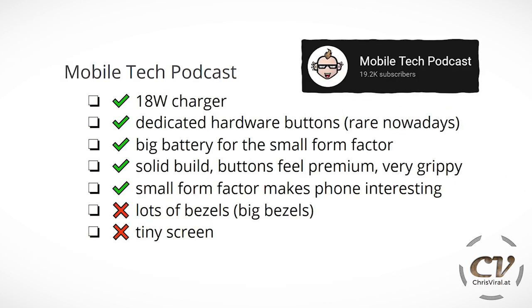Another video review. The pros: this comes with an 18-watt charger. It has dedicated hardware buttons, which is rare nowadays — they are capacitive, but still. Big battery for the small form factor. It's a solid build and the buttons feel premium and it's very grippy — absolutely, the buttons feel amazingly premium. It's made for extreme conditions but just looks so amazing that I don't even want to put a case on it. The small form factor makes this phone interesting indeed. But there are chunky bezels above and below the screen, making it just a tiny screen.